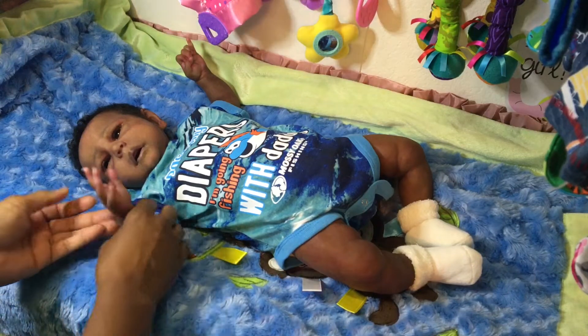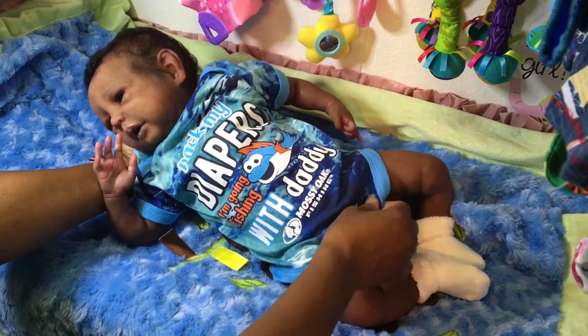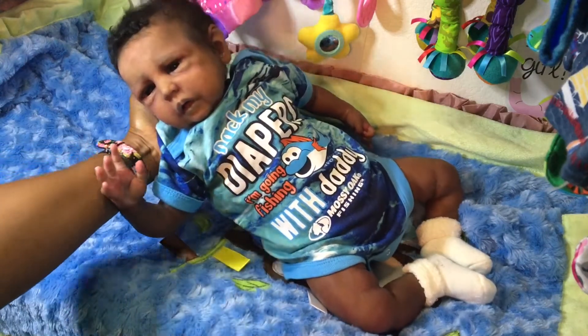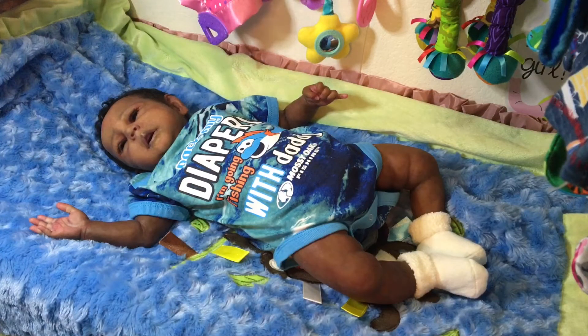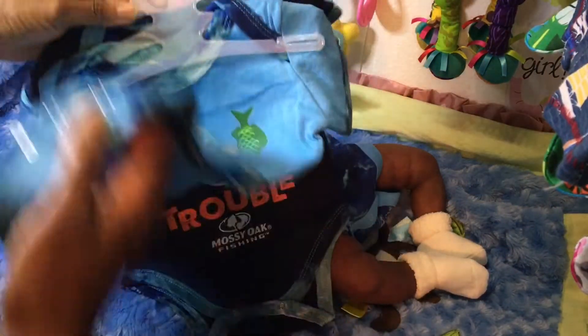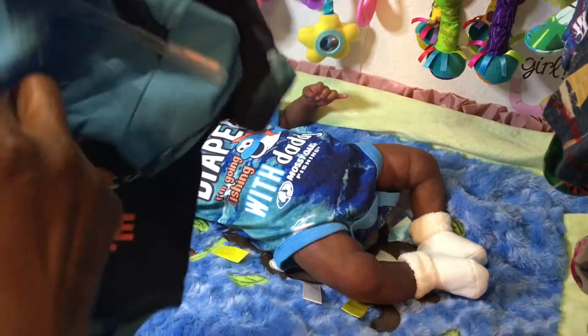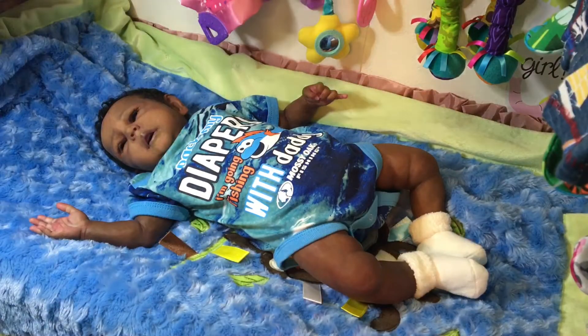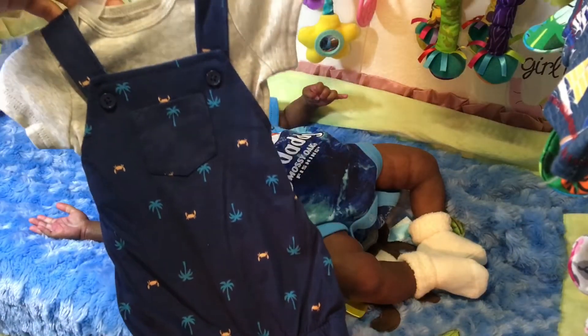He has on this outfit that says 'pack my diapers, I'm going fishing with daddy' — isn't that just so cute? This is actually a three-pack of onesies that I just got for him a couple days ago. I love the vibrant colors, they look so nice on him. These are the other two that came with it, and this other one says 'fishing for trouble.' So that came as a three-pack. His other outfit is this cute little one that has some crabs and palm trees on it.